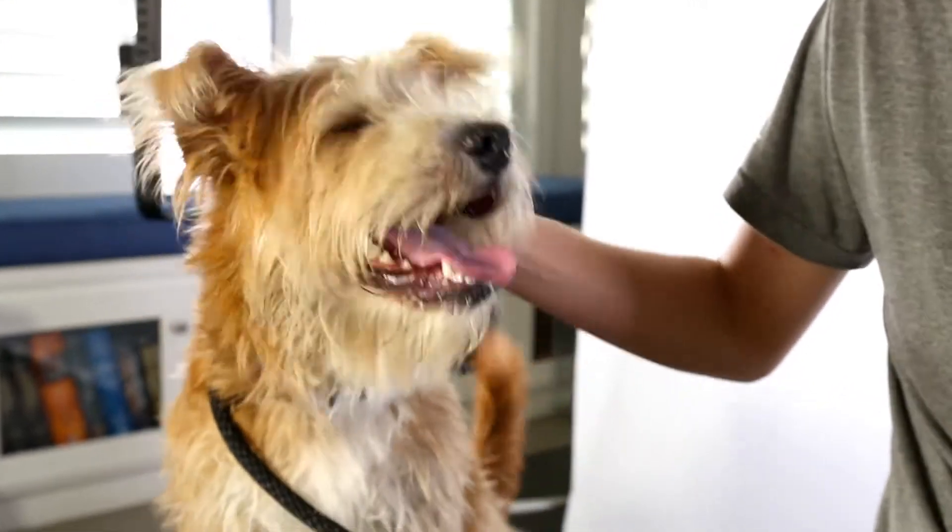It's a great apartment-sized dog, especially if you have weight restrictions but you don't want a tiny little thing, so she's that great, perfect, not too big, not too small size.